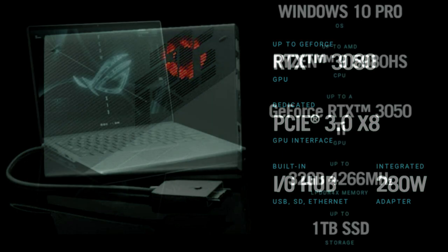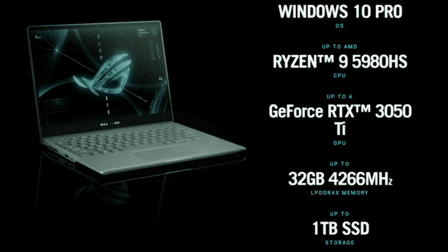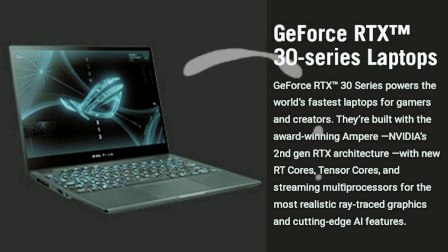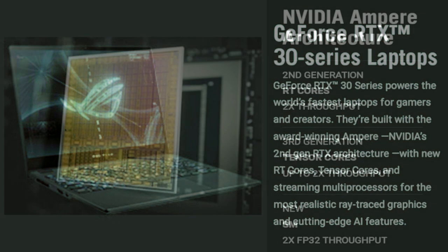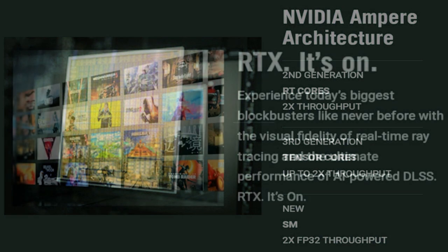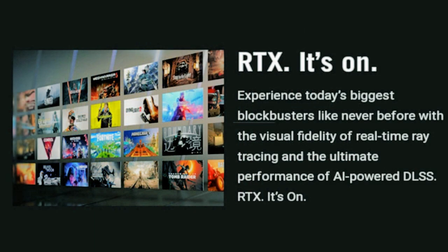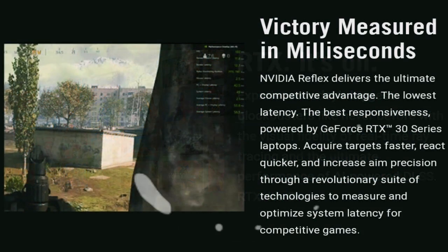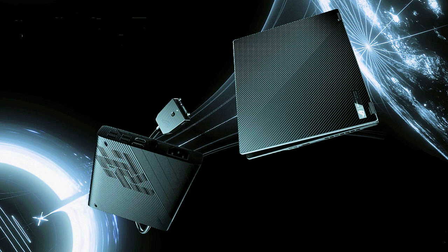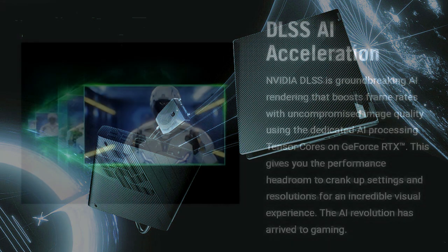The body of the ROG Flow X13 is made from a mix of materials including magnesium and aluminum alloys and plastic, which combine to create a very sturdy construction — impressive given that the device is only 15.8mm tall and weighs around 1.30kg. The design features stripes on the lid which are quite grippy, making holding and carrying the laptop an easy task.